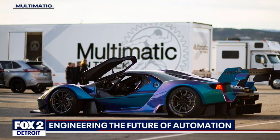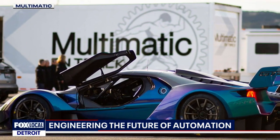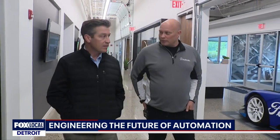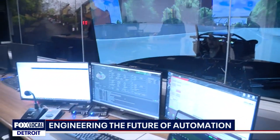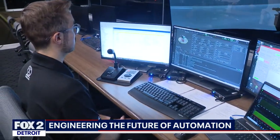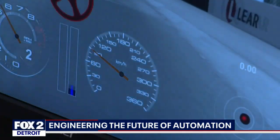There's a secret room where they do all the virtual engineering. They have their $5 million simulator. With 6,000 employees globally, Multimatic prides itself on being ahead of the curve. Their headquarters is in Toronto, but a lot of their research and development is done here in Novi. It's here where they're focused on the future of automation, looking to eliminate some of the bumps and bruises that typically come with innovation.